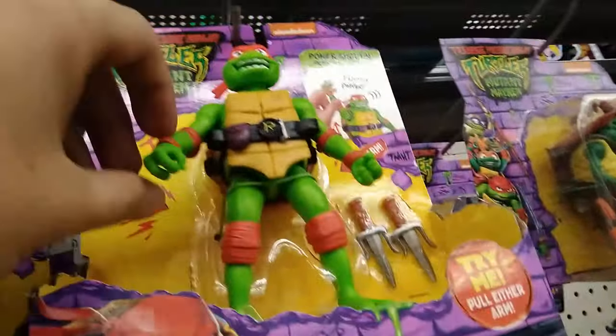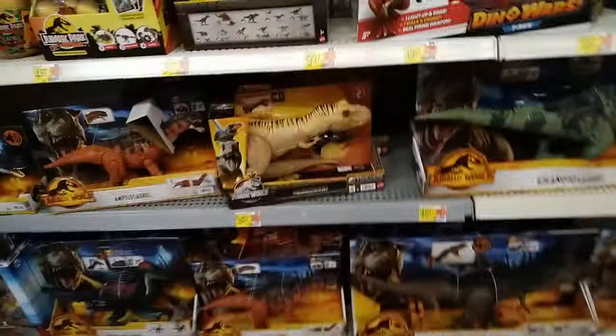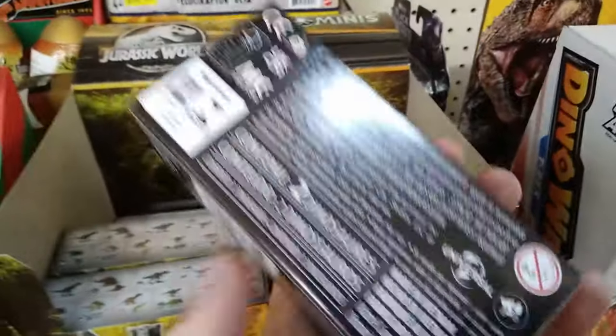So he's supposed to make a sound effect - there we go, we got the sound effect. Thank you Raphael. Let's see, I got some dinosaurs. I'm pretty sure that dinosaur doesn't belong there, but let's head to the Jurassic Park section.